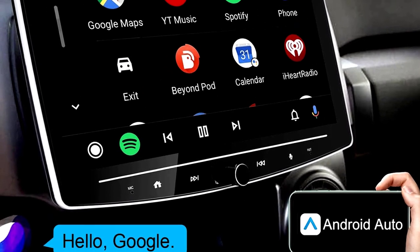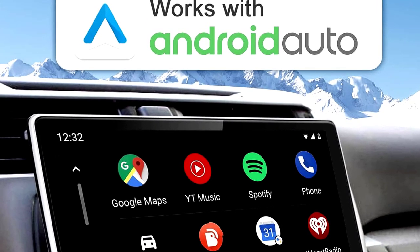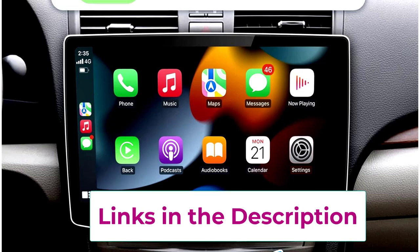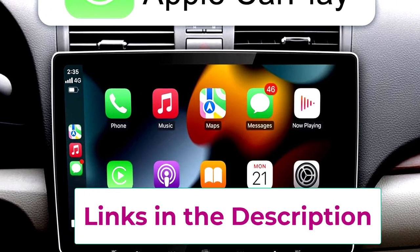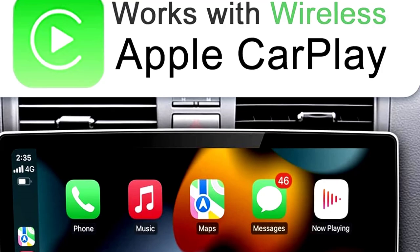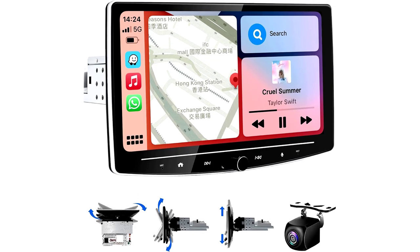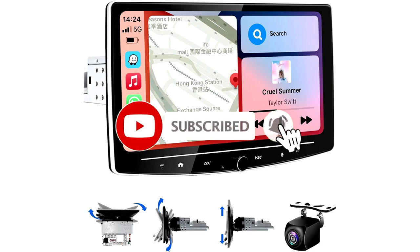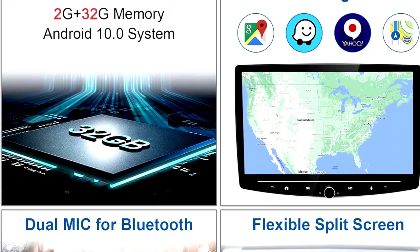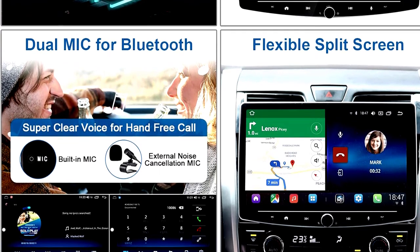At Number 3: another Single-DIN touchscreen car stereo with wireless CarPlay and Android Auto. Similar to Number 2, this 10-inch detachable touchscreen brings wireless CarPlay and Android Auto to your dashboard. It features 2GB plus 32GB memory, GPS navigation, Bluetooth, Wi-Fi, AM/FM connectivity, and a backup camera to make reversing effortless. A solid all-around option for turning your car into a connected tech hub.